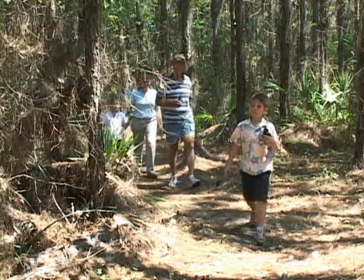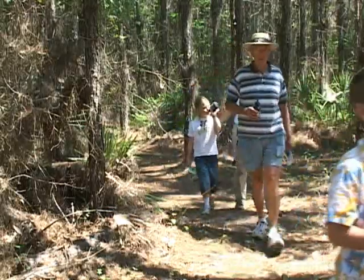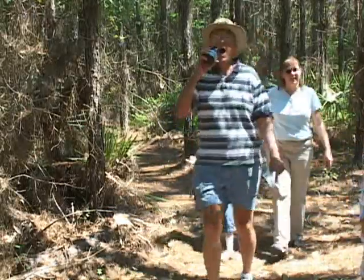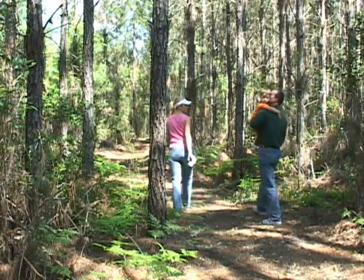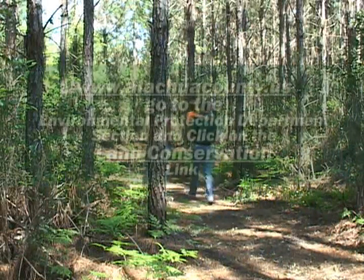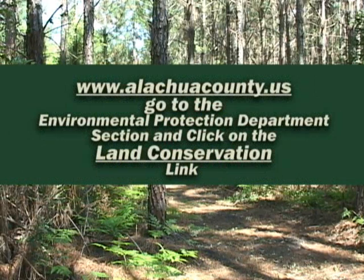We don't have bathroom facilities or water — you'd have to bring your own drinking water. The trails at Mill Creek Preserve are open from sunrise to sunset 365 days a year. For more information about Mill Creek and other Alachua County Forever properties, go to the Alachua County website's Environmental Protection section and click on the Land Conservation link.